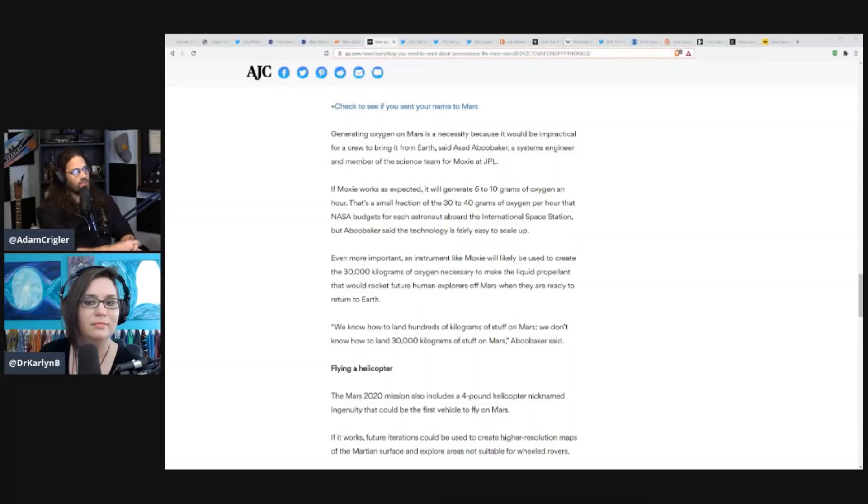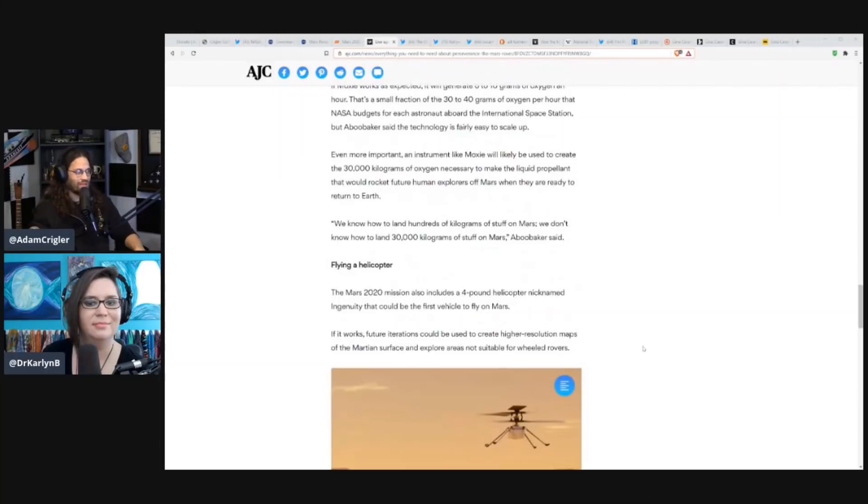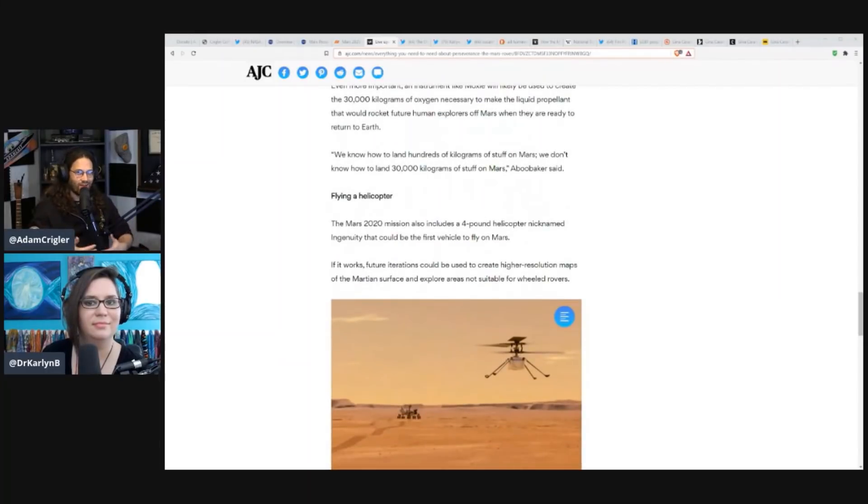That's a small fraction of the 30 to 40 grams of oxygen per hour that NASA budgets for each astronaut aboard the International Space Station. But the technology is fairly easy to scale up. Even more important, an instrument like MOXIE will likely be used to create the 30,000 kilograms of oxygen necessary to make the liquid propellant that would rocket future human explorers off Mars when they're ready to return to Earth. We know how to land hundreds of kilograms of stuff on Mars — we don't know how to land 30,000 kilograms.